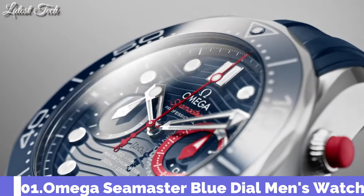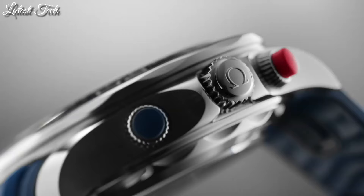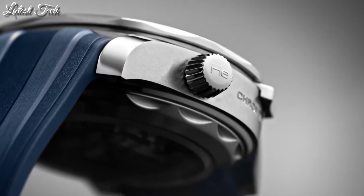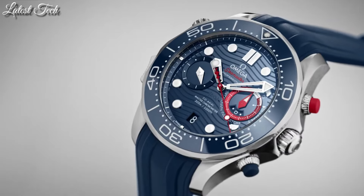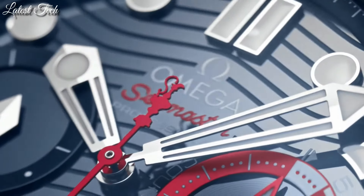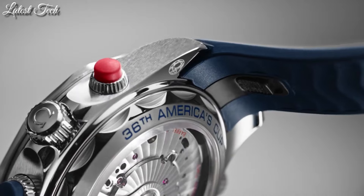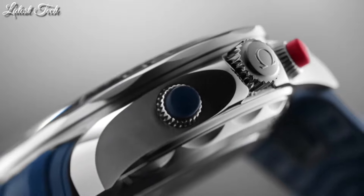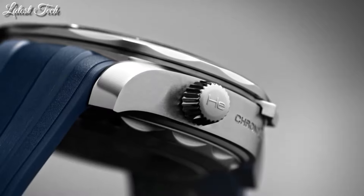Number 1: Omega Seamaster Blue Dial Men's Watch. Stainless steel case with a stainless steel bracelet. Unidirectional rotating stainless steel bezel with an inlaid blue ceramic ring. Blue dial with luminous silver-tone hands and dot hour markers. Chronograph. Omega caliber 9900 automatic movement. Scratch-resistant sapphire crystal, screw-down crown. Case size 44 millimeters, band width 21 millimeters. Water-resistant at 30 meters (100 feet).